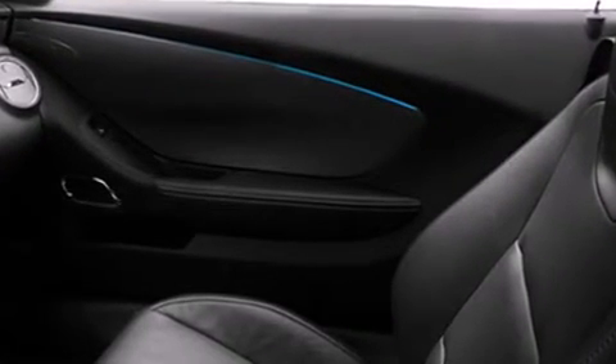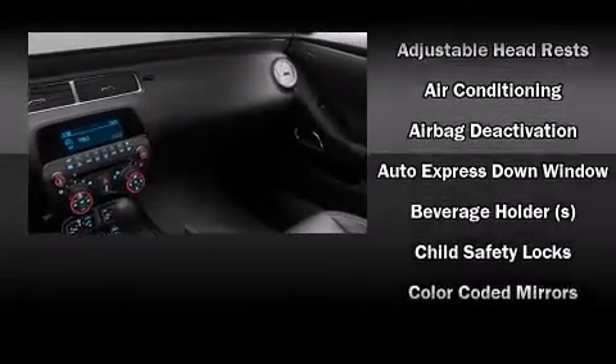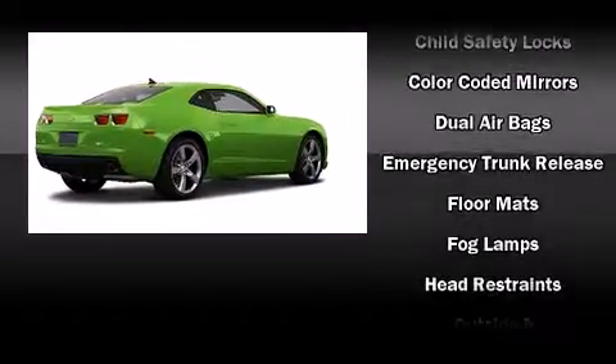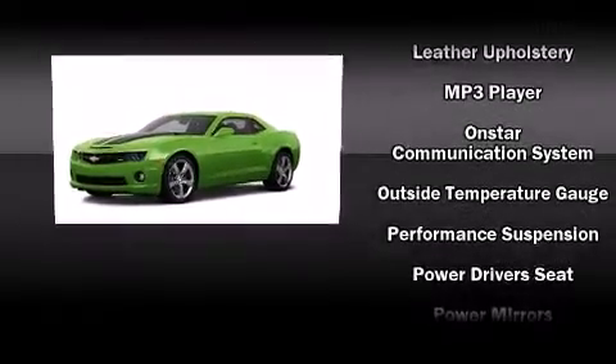Drivers benefit by not having to take their eyes off the road. Audio features include a CD player with MP3 capability and nine speakers providing excellent sound throughout the cabin.